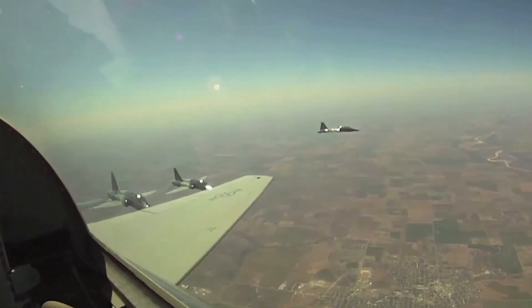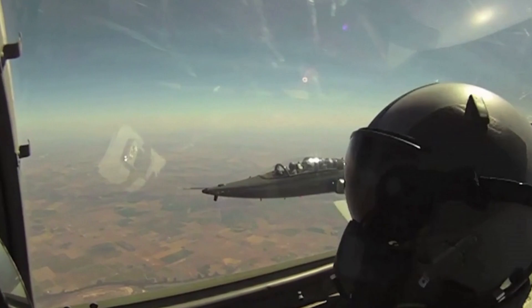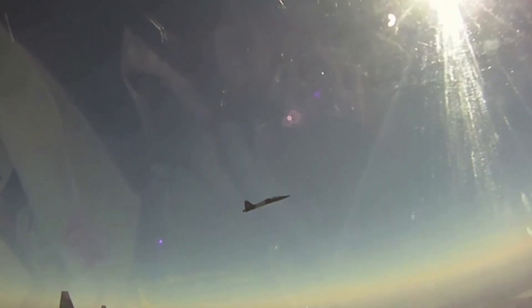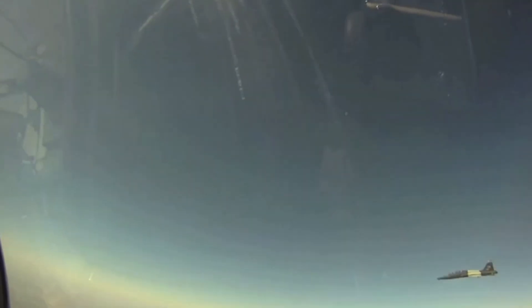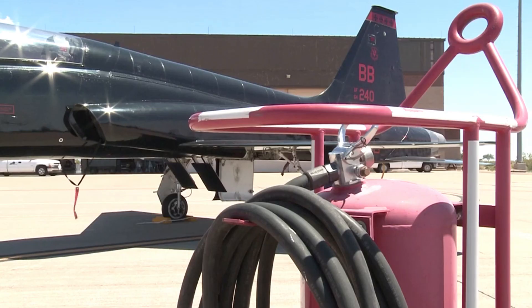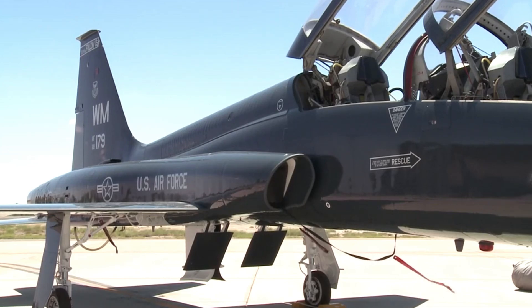The T-38 Talon's influence in military aviation cannot be overstated. As the first mass-produced supersonic trainer, the T-38 set new standards in military pilot training. Its light, fast, and easy-to-operate design made it a pioneer in its class and a major influence on subsequent trainer designs.